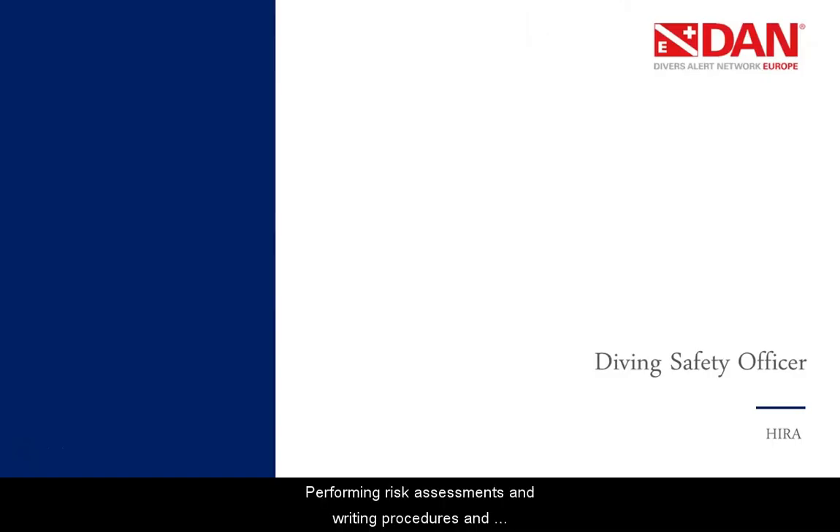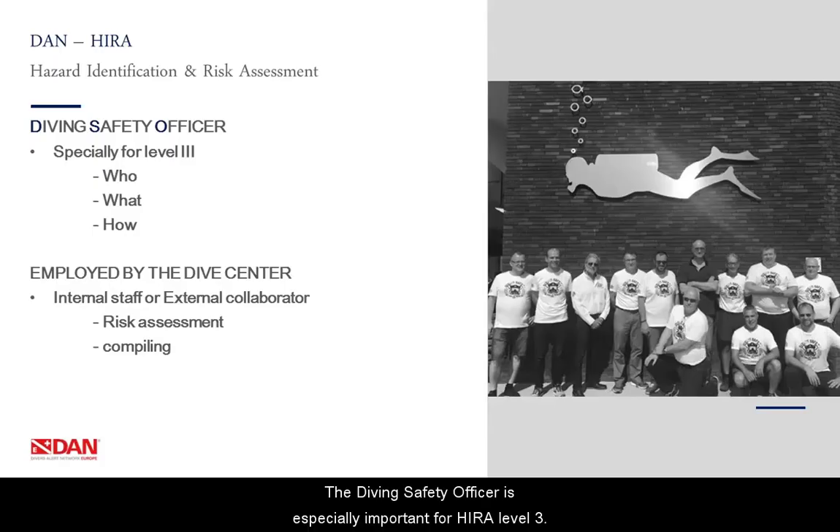Performing risk assessments and writing procedures and emergency plans require experience and dedication. We therefore recommend dive operators to work with a dedicated Diving Safety Officer. A Diving Safety Officer is especially important for HIRA Level 3. It is an experienced person able to perform risk assessments, who uses the DAN risk assessment guide to perform these tasks. This person should be employed by the dive center — it could be internal staff or an external collaborator — and they will not only perform risk assessments but also compile all needed documents such as standard operation procedures and emergency action plans.